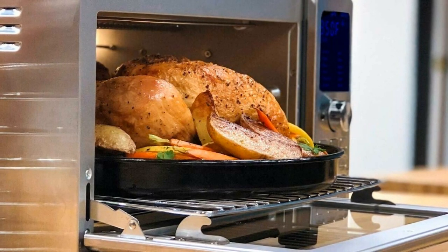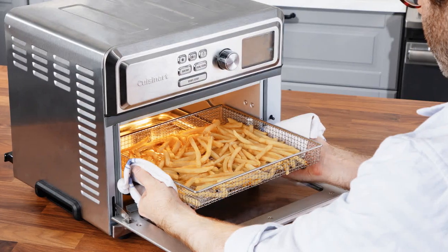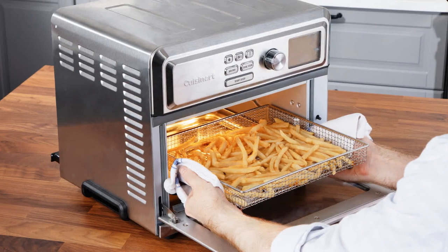Customizable Quantity: 2 to 12 cups quantity selection settings with AutoStop to automatically grind the exact quantity you need.